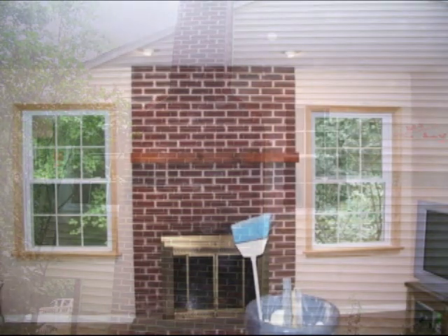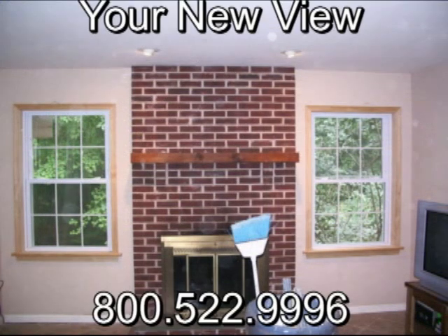The new wall will add light and air to the room, as well as creating the best view in the home.